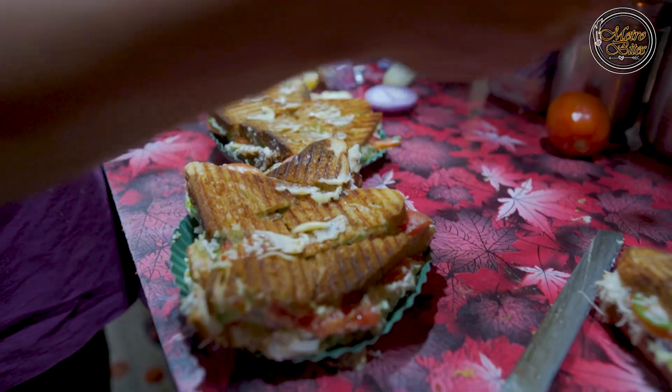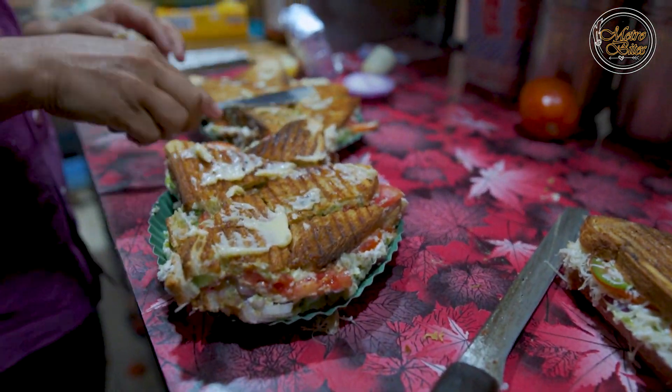We have reached Sri Sainz Sandwich Center. Our owner Mr. Rajkumar Bhagat — people call him Raja — let us know how to make this sandwich.